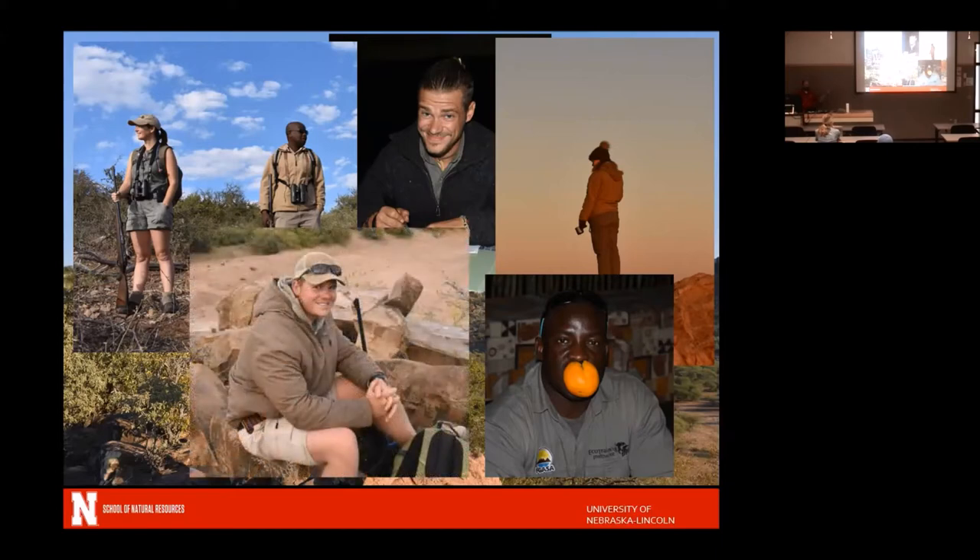Matt was about the same age as most of our students — around 20, South African — but had been guiding since he was 15 or 16 years old. This is his chosen profession: he finished the equivalent of high school and went right into guiding professionally. Matt was incredibly knowledgeable, very friendly, with a great sense of humor. Working with people from around the world, even at this one camp, was a lot of fun and part of the experience.